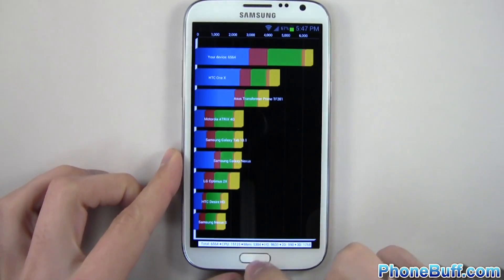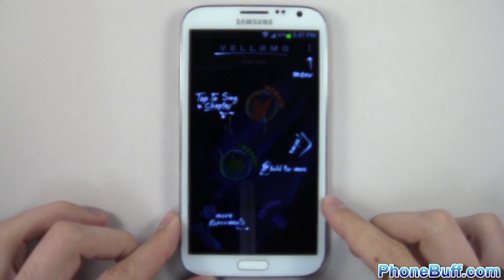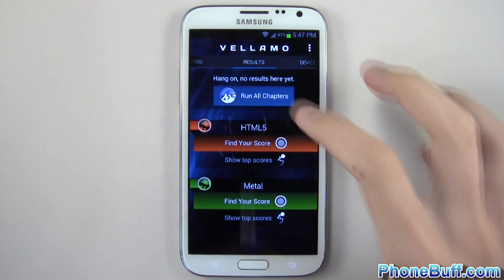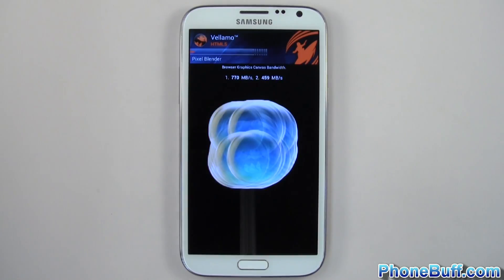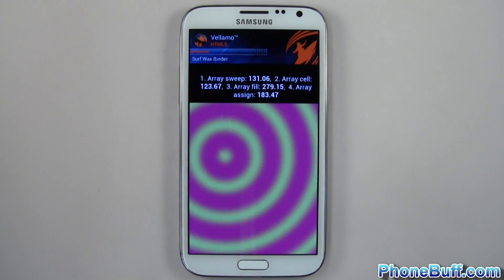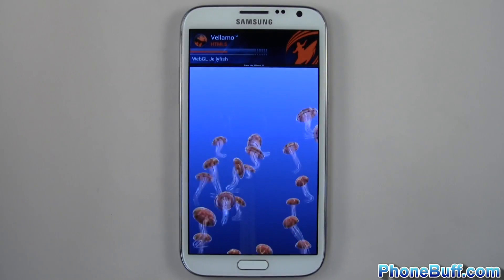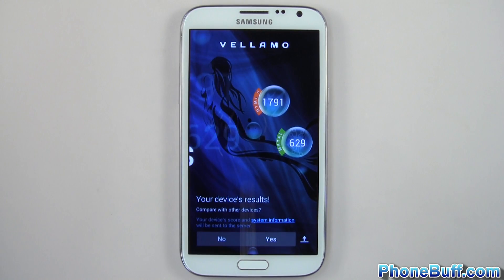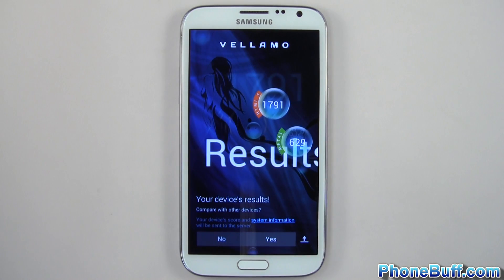Let's go ahead and move on to the next benchmark, which is going to be Vellamo. We'll run all chapters. The Vellamo benchmark is done — on HTML5 it scored 1791 and on Metal it scored 629.